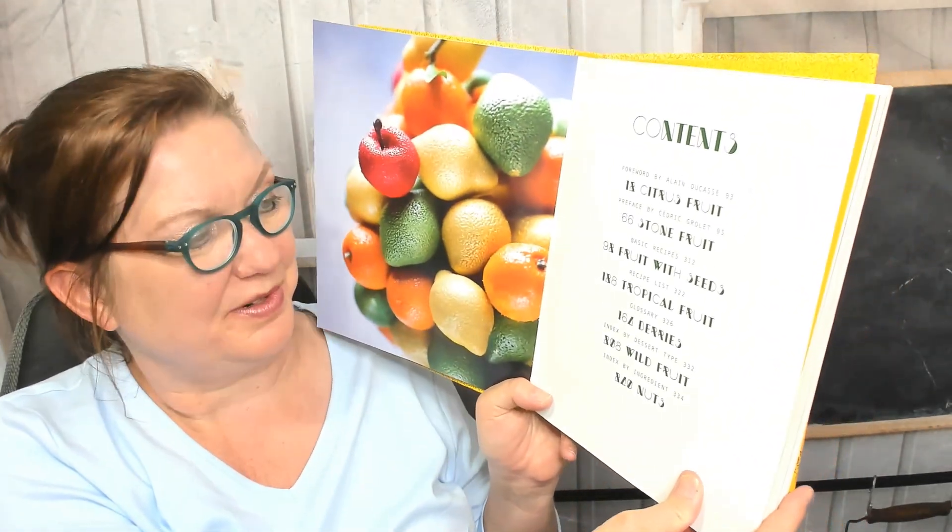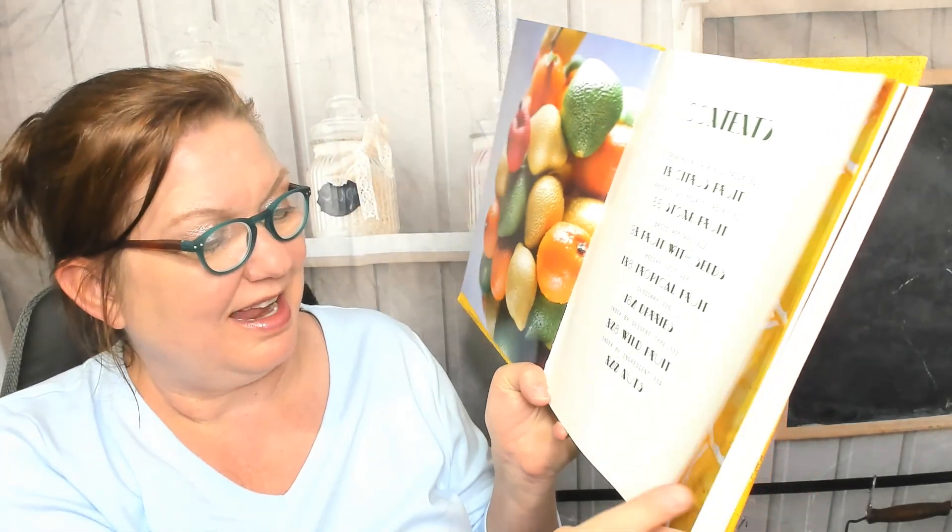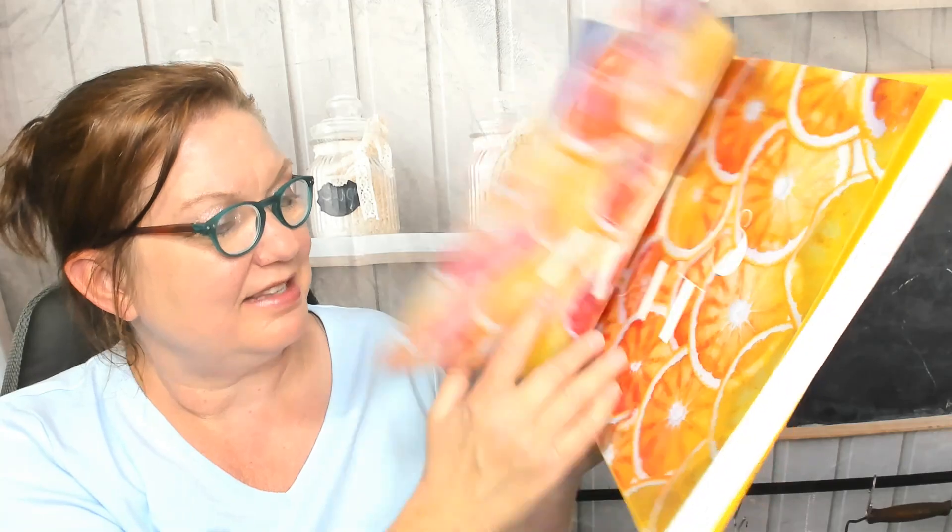The chapters are: citrus fruit, stone fruit, fruit with seeds, tropical fruit, berries and wild fruit, and then nuts at the end.